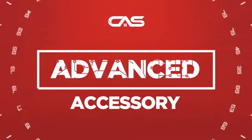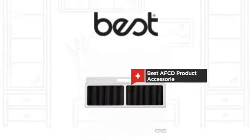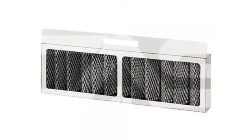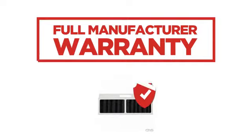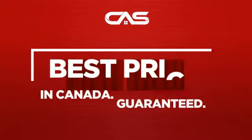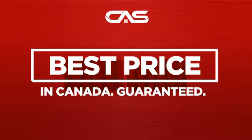Need an advanced accessory? Try this accessory model from BEST. Backed with a full manufacturer warranty. And only at Canadian Appliance Source, you get this accessory at the best price in Canada.